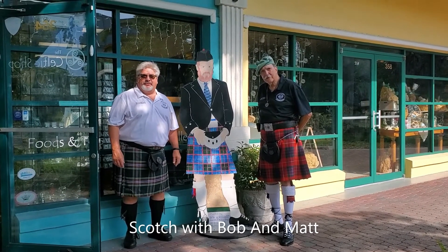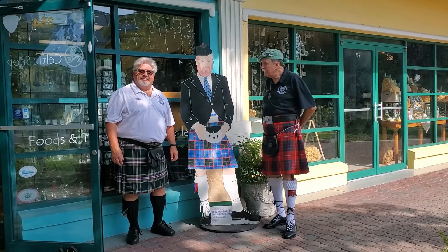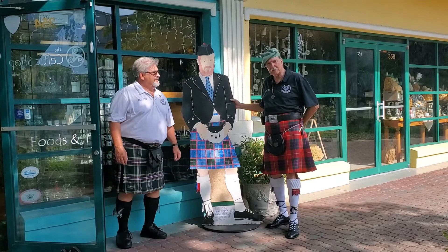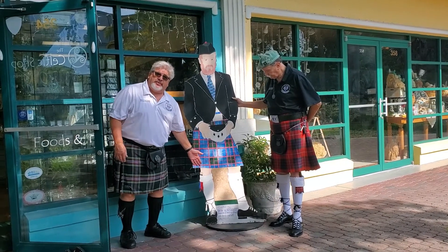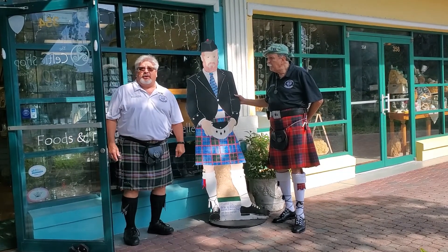Welcome to Scotch with Bob and Matt. Here we are with Roderick the Red out here at the Celtic Shop in downtown Dunedin. This little statue was donated by the New World Celts, which we're members of, with Scotch with Bob and Matt. It was created by our current Vice President, Jay Archer. He did a fine job of Rowdy Red.